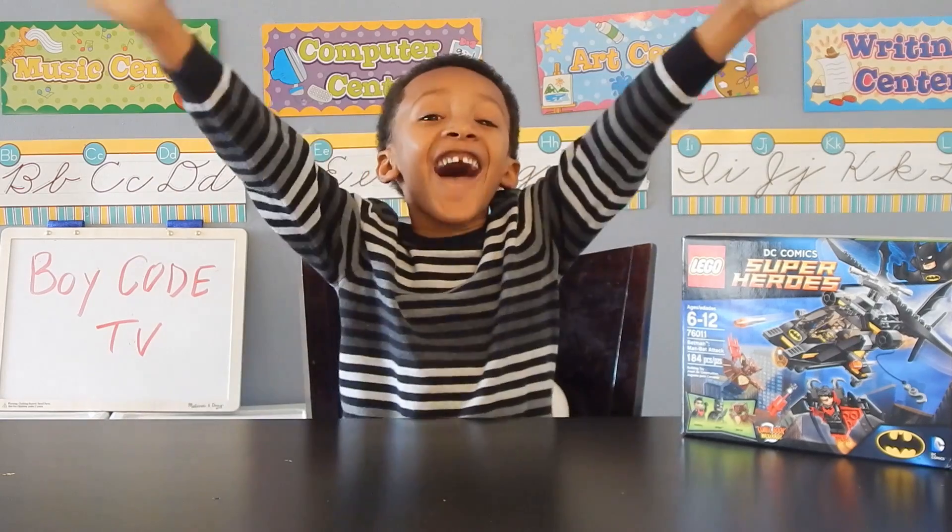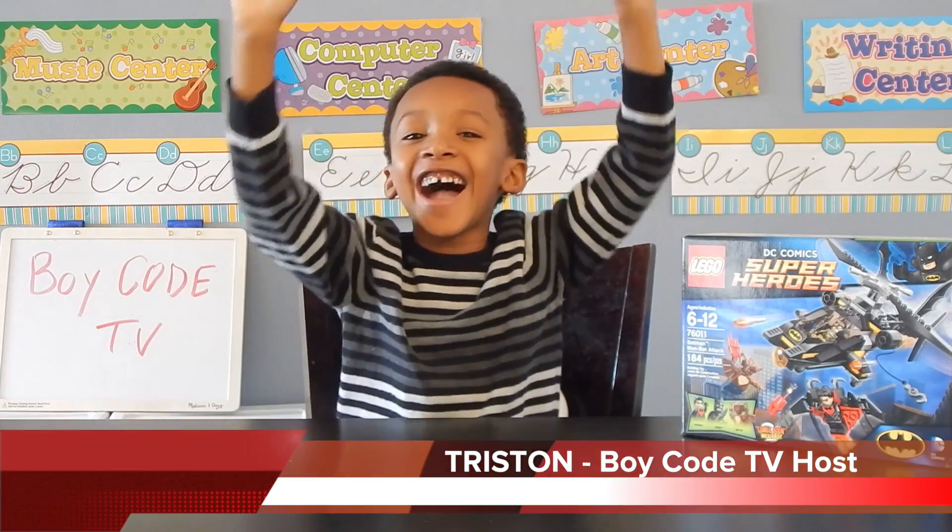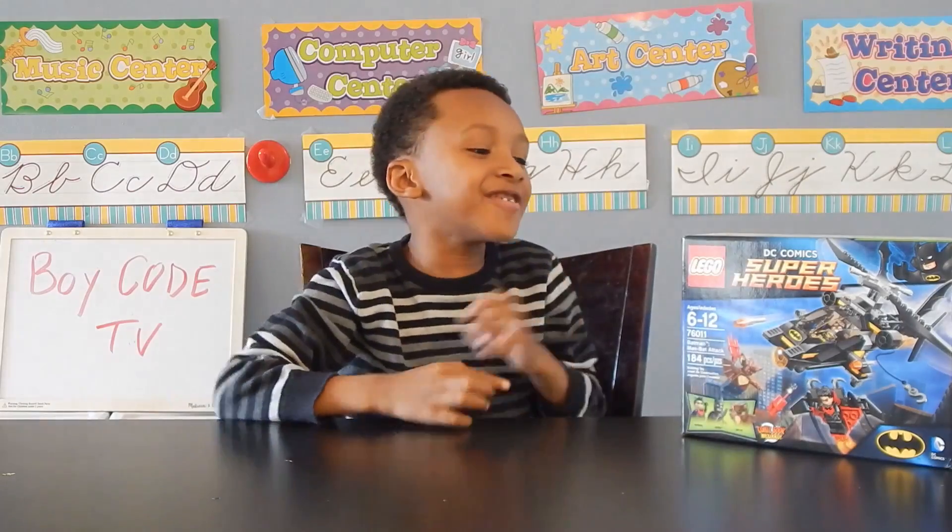Boycott TV! Hi! Welcome to Boycott TV! I'm Tristan. Today we're going to play Legos!